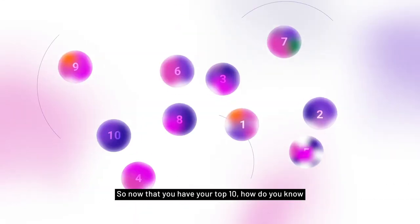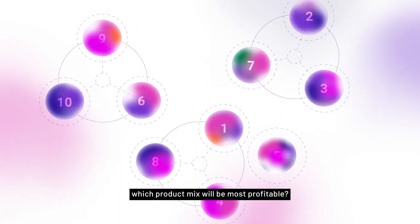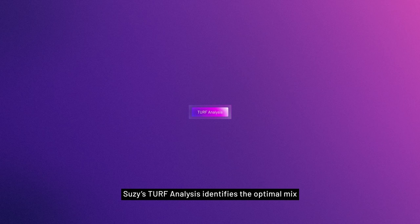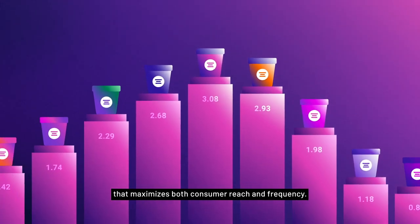So now that you have your top 10, how do you know which product mix will be most profitable? Suzy's TURF analysis identifies the optimal mix that maximizes both consumer reach and frequency.